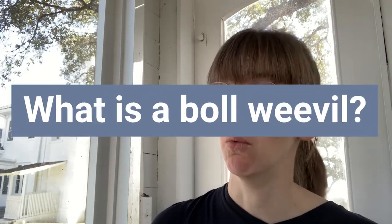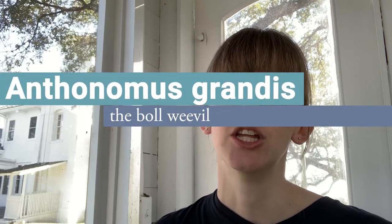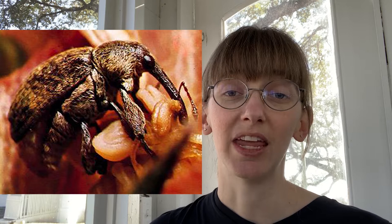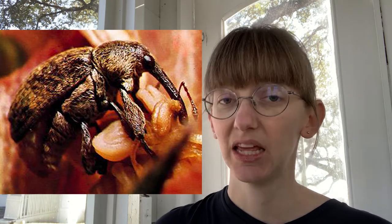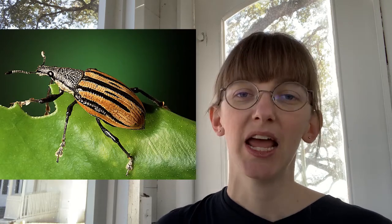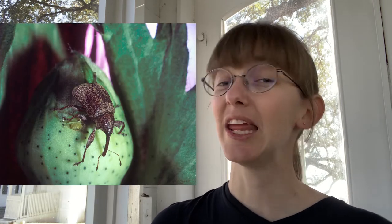What is a boll weevil? A boll weevil is a member of the beetle family. Their scientific name is Anthonomus grandus. As an adult, the boll weevil can get up to six millimeters in length. They are typically reddish brown, black, or gray. Now some members of the weevil family are quite colorful with spots and stripes, and while the boll weevil isn't quite that pretty, they're definitely no ugly duckling.